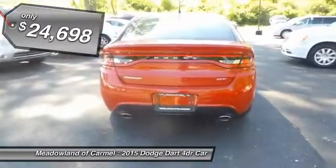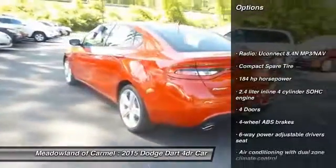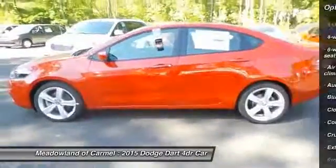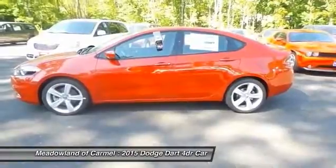Here are some of this vehicle's great options: traction control, airbags, front-wheel drive, cruise control, Bluetooth, heated driver's seat, heated steering wheel, passenger airbag, trip computer, fog lamps.